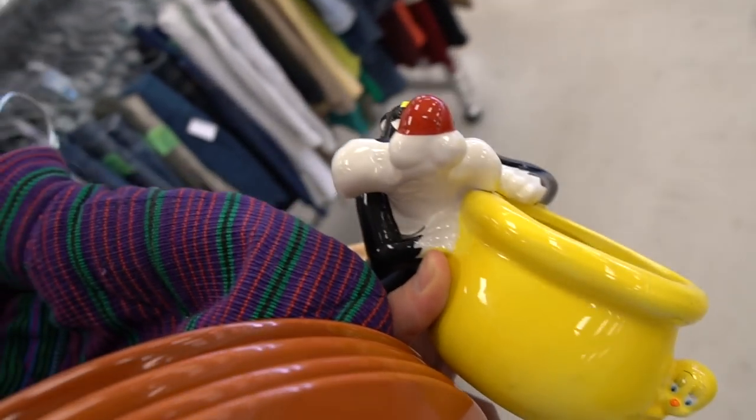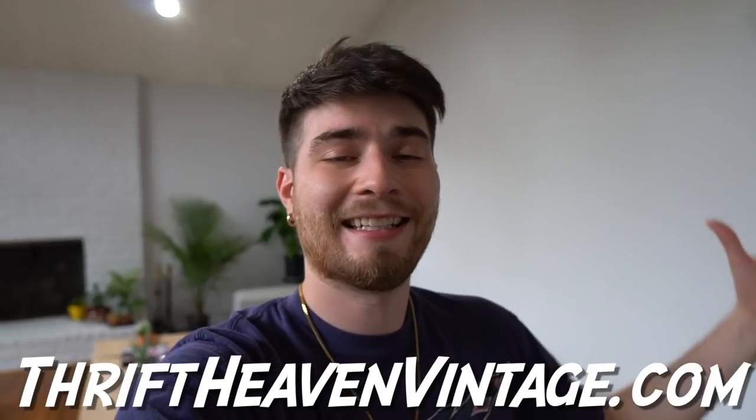Alright guys, we are back from today's estate sales — actually it's like two days later. I hit up a few more the next day. I shot video on Saturday and hit some more on Sunday, but instead of cramming all that into a 30-minute video I'm gonna do a part two, so stay tuned for that. Check out my website thriftheavenvintage.com for any vintage clothes or collectibles. My favorite piece was the Coke table — it wasn't worth the $760 listing I saw, since those are just active listings not sold comps.